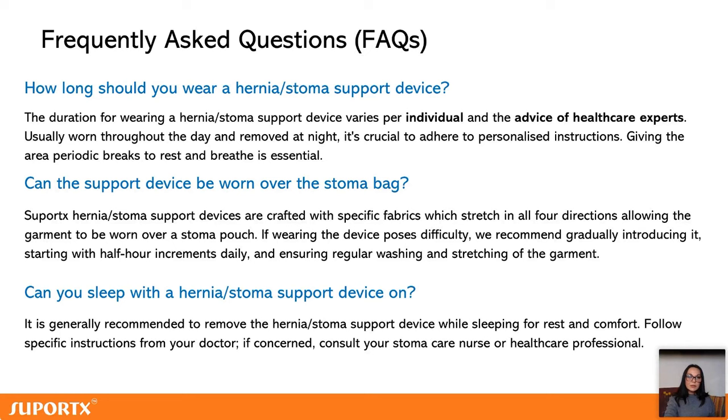Can the support device be worn over a stoma bag? Yes — at least our SupportX garments are especially designed to be worn over stoma bags. They're 100% breathable so it won't make things sweaty, which affects the flange adhesion next to your skin. And it won't squeeze the stoma bag — they stretch and expand as your bag fills up.